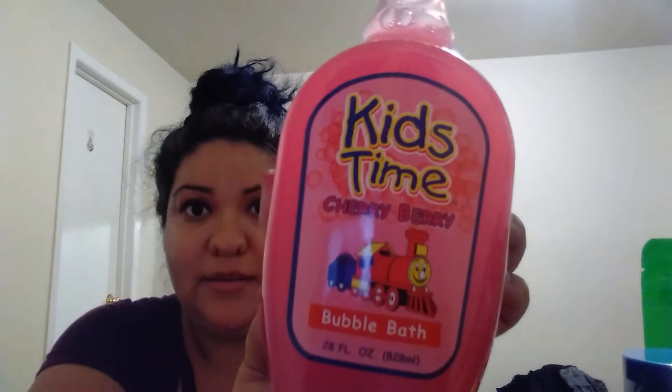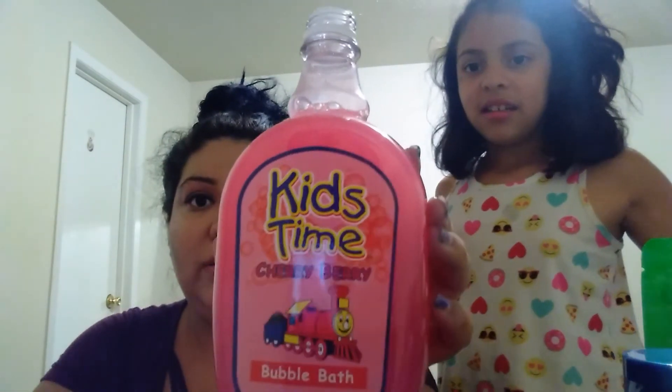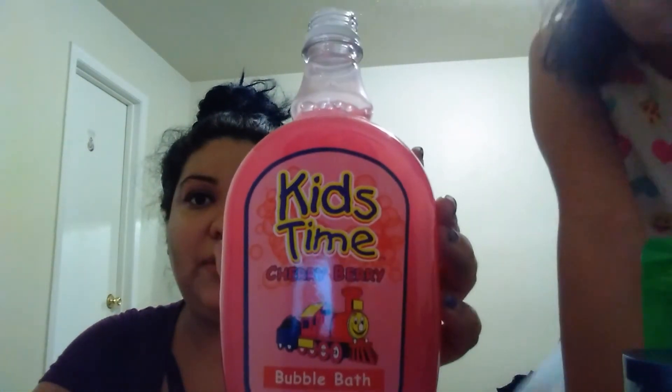The last thing I got was this bath-time bubble bath in cherry berry flavor. It smells good! It's for kids — it says 'kids' on the back. They also have it in cooling cucumber. But you can use it too for your bubble bath. That includes our whole haul!